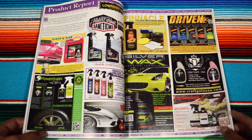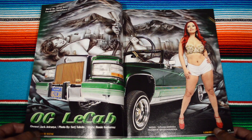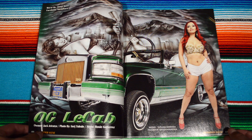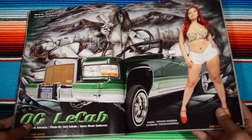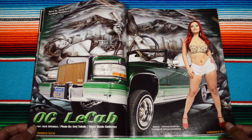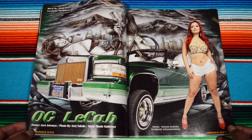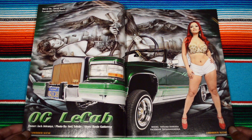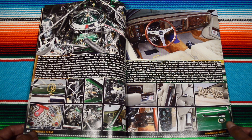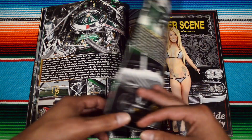Chevy Impala SS — all your automobile cleaning needs. Here we have OC Le Cab and Jack J Ranya, and you can see in the back the airbrush mural in the background. Beautiful, man — super cool graphic design elements right here. The article is in the middle with pictures going all the way around, from Majestic car club.